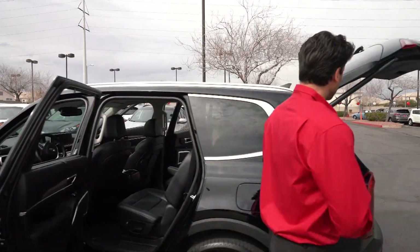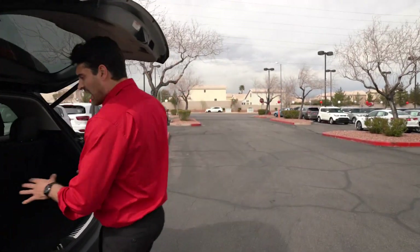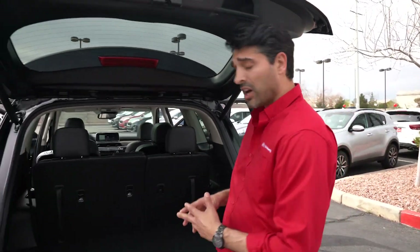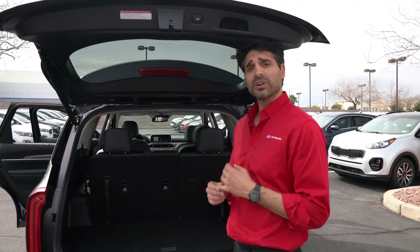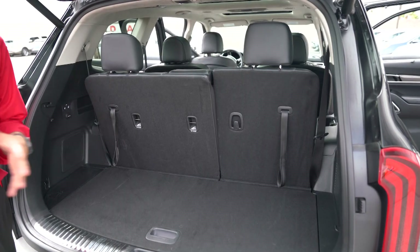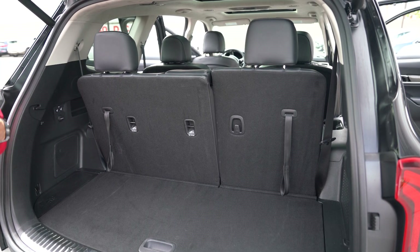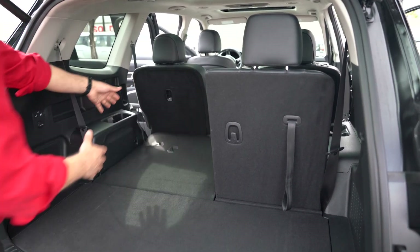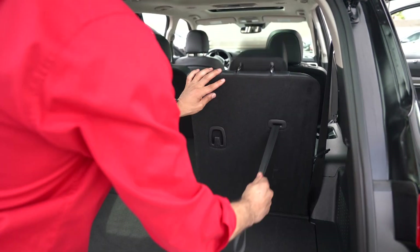Moving around to the back, we've got class-leading third row cargo room — we're best in class. We've also got second row best-in-class leg room, so we've got a lot of space. The Telluride is also customizable to fit your lifestyle. To fold your third row seats down, it's just the pull of the lever and they drop right on down. Simple as that.